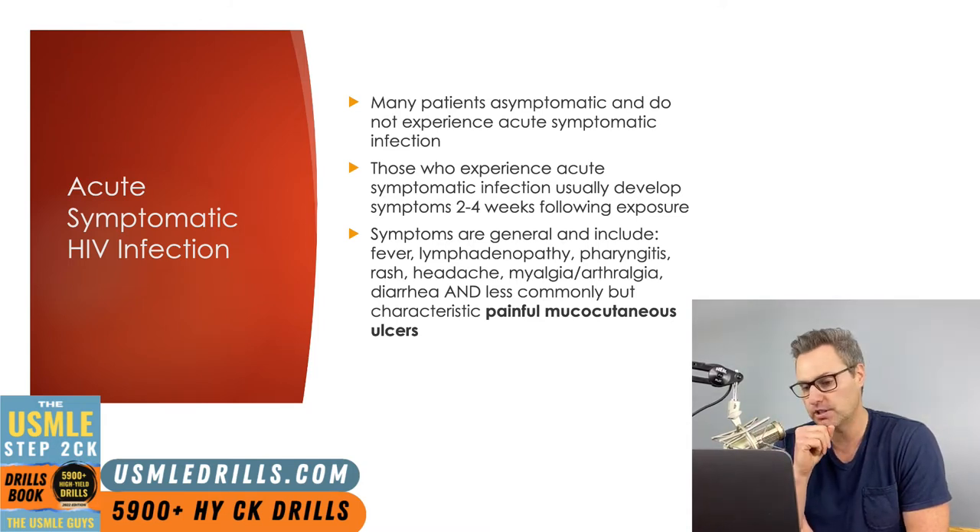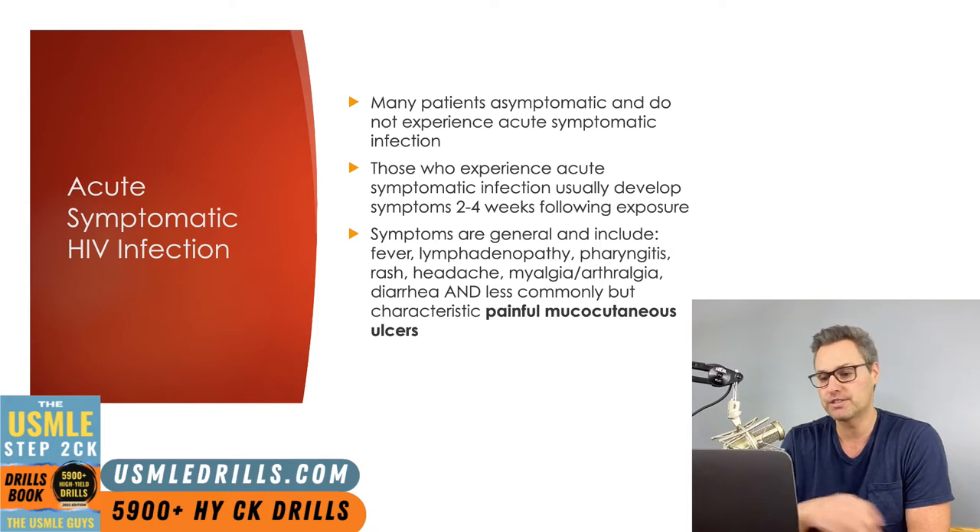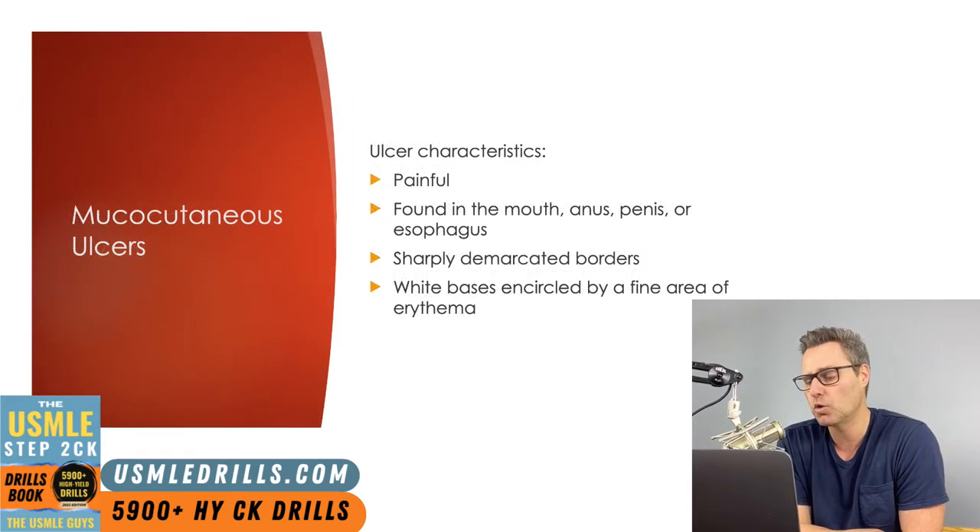The most characteristic finding, but one that isn't always present, is the finding of painful mucocutaneous ulcers. Even though this finding is rarer, it really helps set apart the acute symptomatic HIV infection from other viral infections, and knowing details about these ulcers will be important for the Step 2 CK exam. They're found in the mouth, the anus, on the penis, or in the esophagus, and are described as having a very well demarcated border with a white base surrounded by a thin area of erythema.